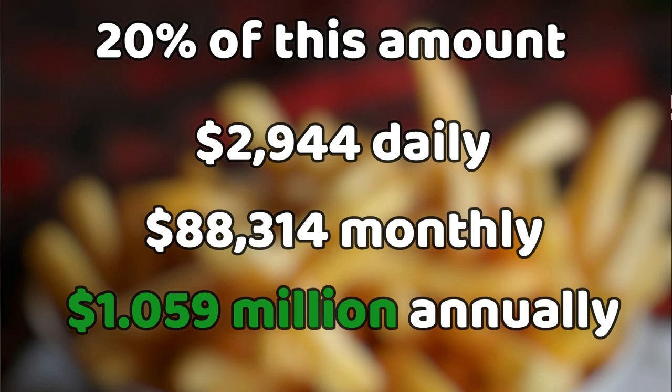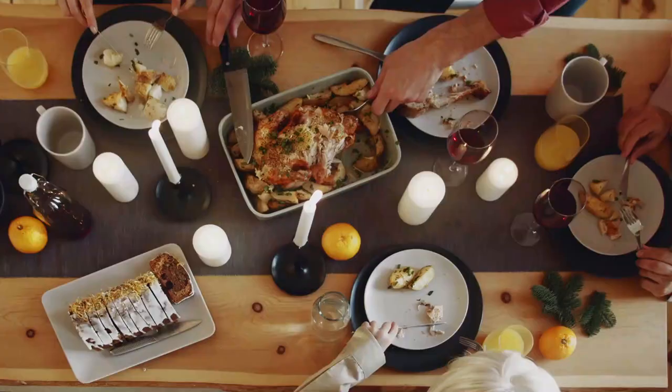Brand sponsorships. Due to his high popularity on YouTube, his content is sponsored by brands such as Ridge Wallet. We will conservatively estimate that he earns $145,000 monthly and $1.74 million annually. Adding his annual income gives him $4.052 million before expenses.